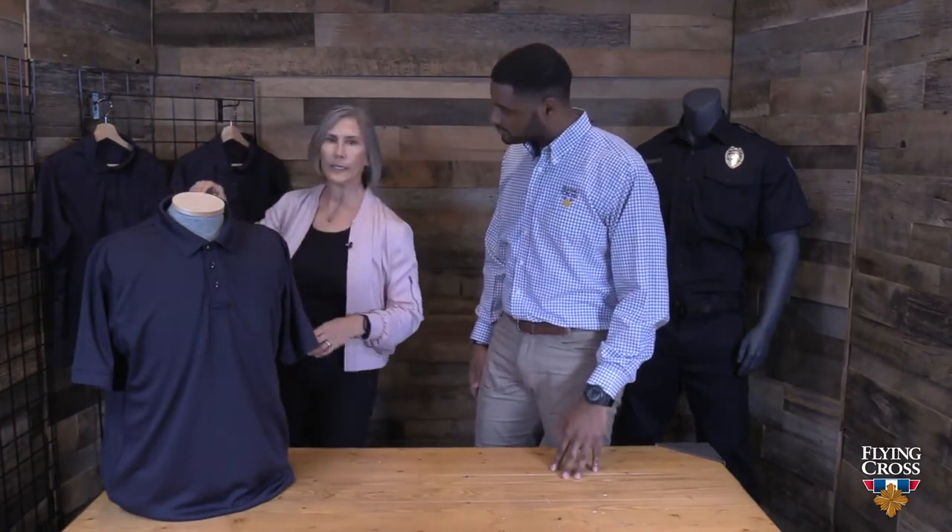It's got the rib knit cuff. And then, it's also available in men's and women's, long and short sleeve, and LAPD Navy, royal blue, gray, black, tan, French blue, and white. So, we've got you covered.